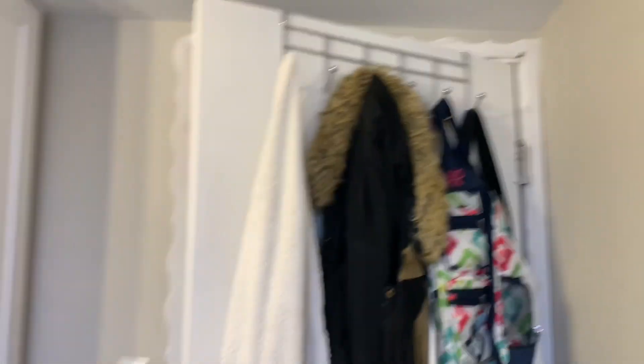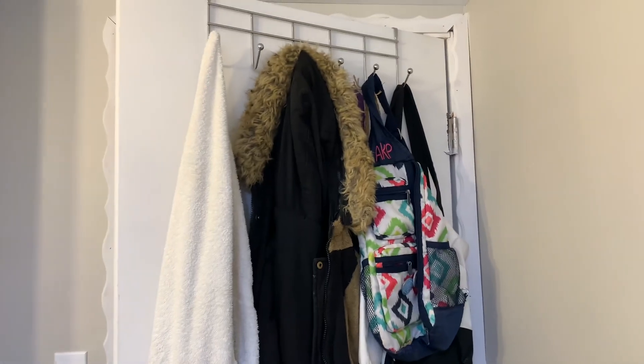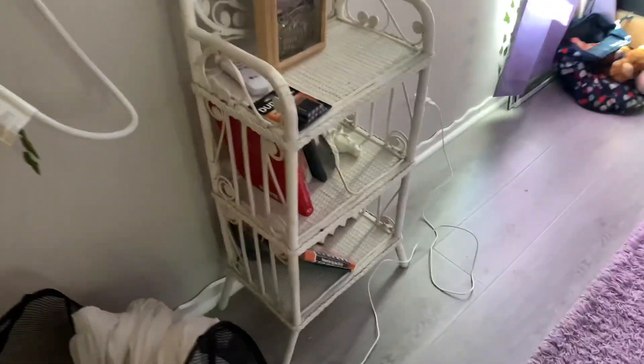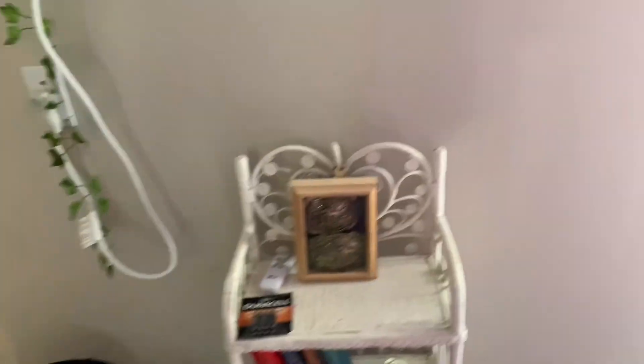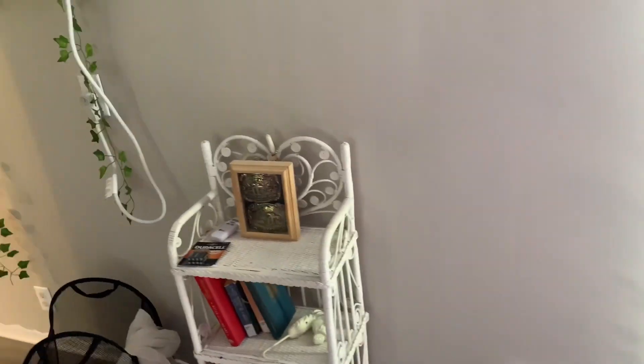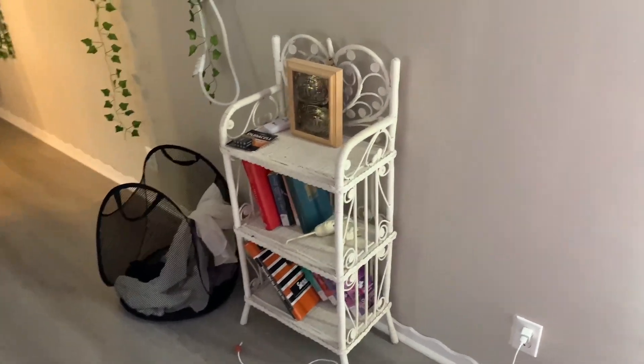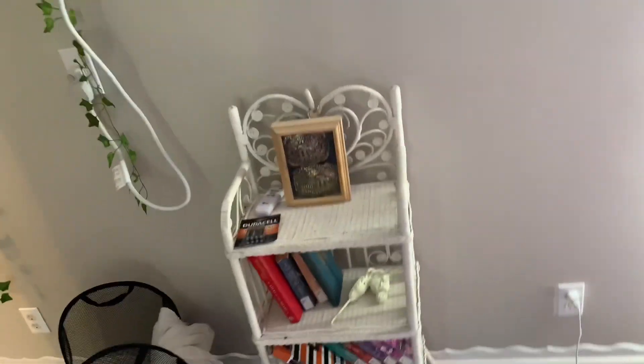Behind here I have the towel I'll use, my one coat, and some bags because I needed more storage believe it or not. Over here is laundry. I also have this little wicker stand thing — it matches my bed and it was like ten bucks and I really like it.